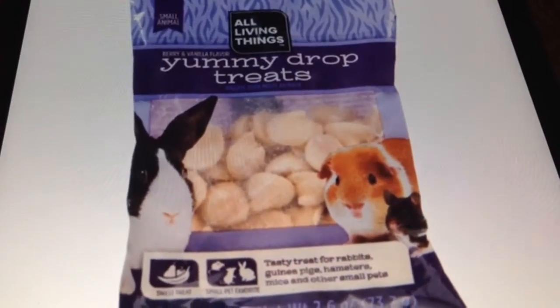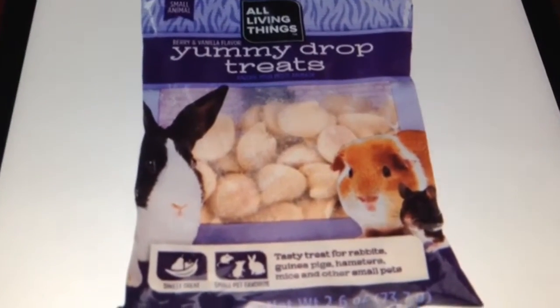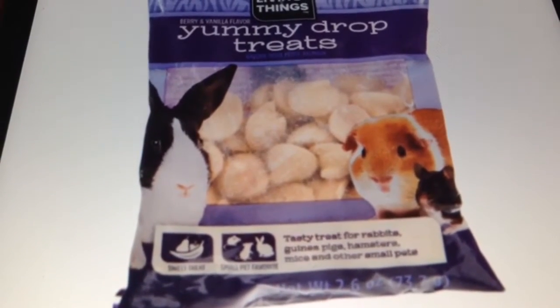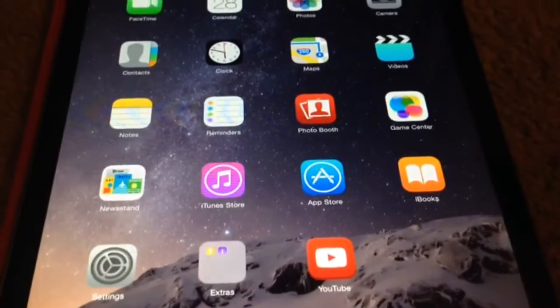The last thing is yogurt drops. These contain dairy, which is very bad for guinea pigs if you feed them on a regular basis. I just try to stay away from anything with dairy in it.